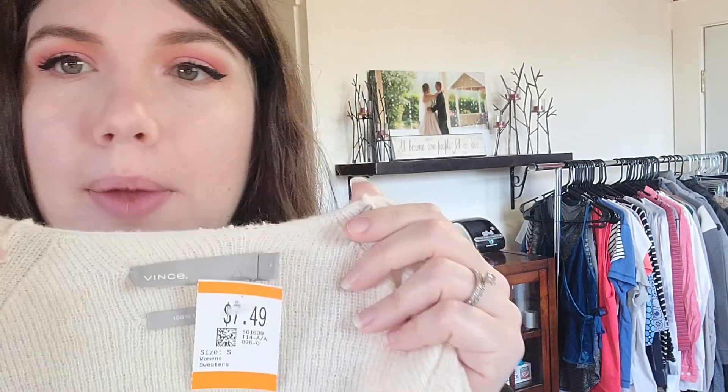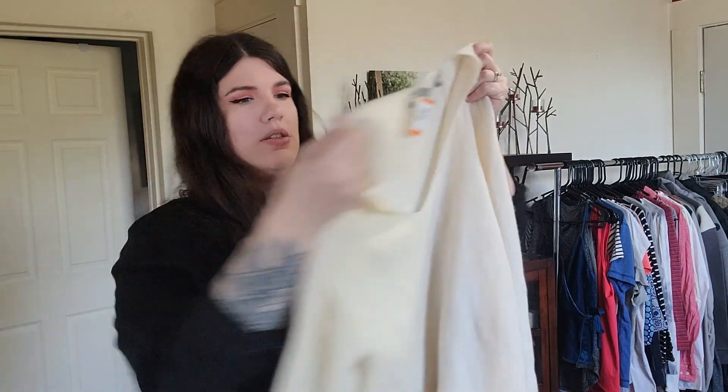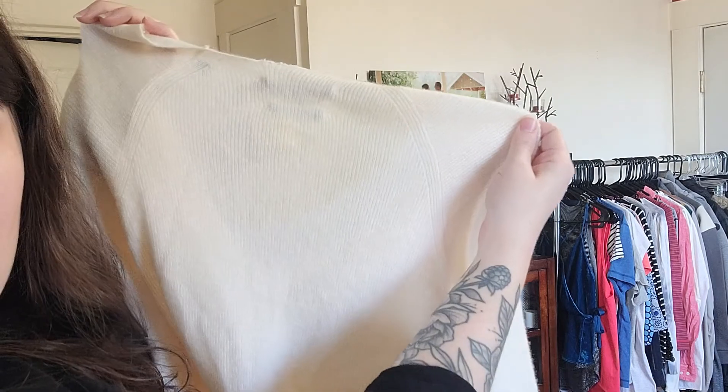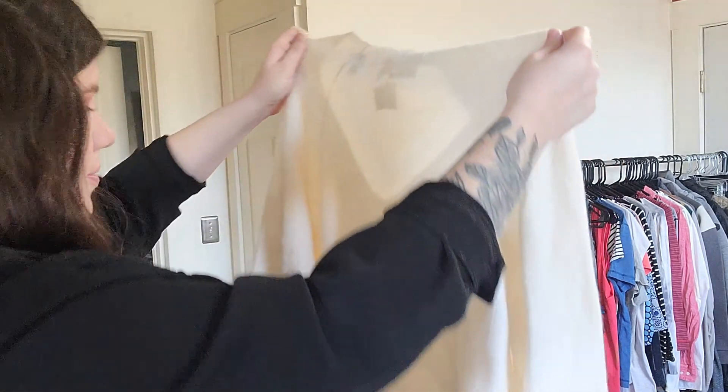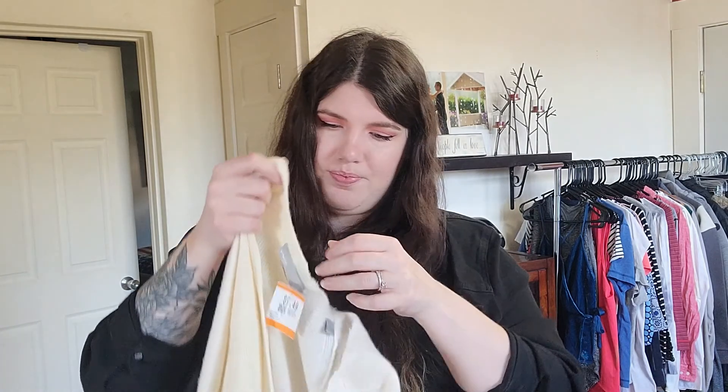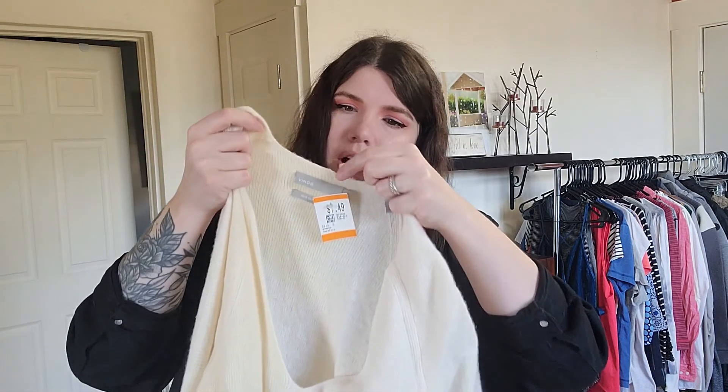This is a really pretty Vince sweater, size small, 100% cashmere. I did pay $7.50 for this because I've sold Vince cashmere for lots of money in the past — one of my highest sales last year was a 100% cashmere Vince hoodie that sold for $100. But wait — why does that look like it's stained? There's like a line right here. It's almost like it got sun-dyed or something. And it's also coming apart right here. This might be going back. I guess I didn't look it over that well, or the lighting in the store is just poor. I'm probably going to return that one.